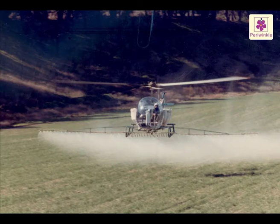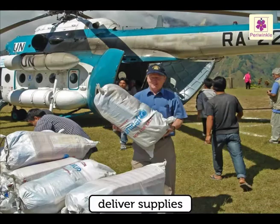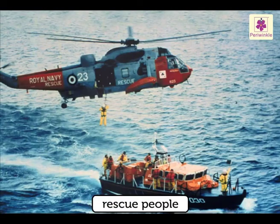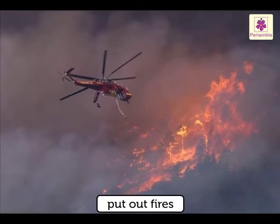Currently, helicopters are used to dust crops, apply pesticide, deliver supplies to workers in remote areas or on oil rigs, take photographs, film movies, rescue people trapped in inaccessible spots, transport accident victims, and put out fires.